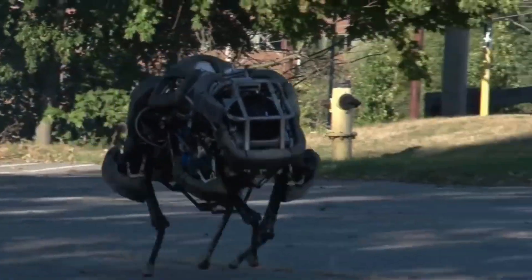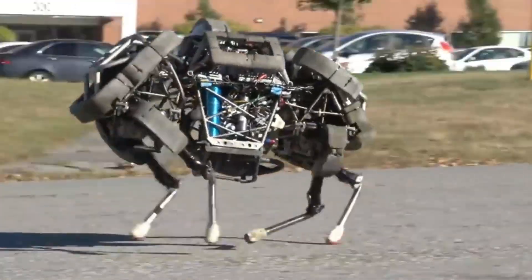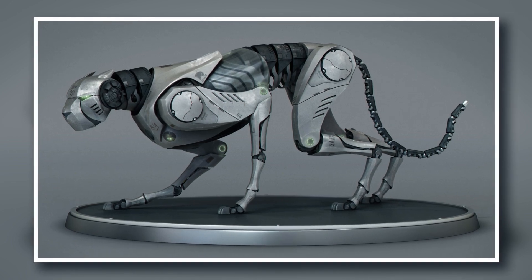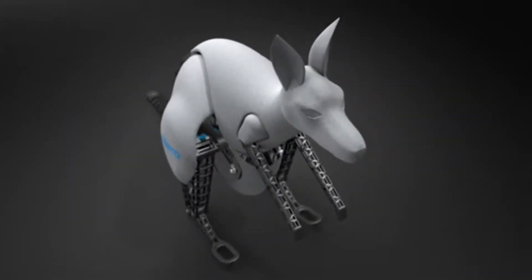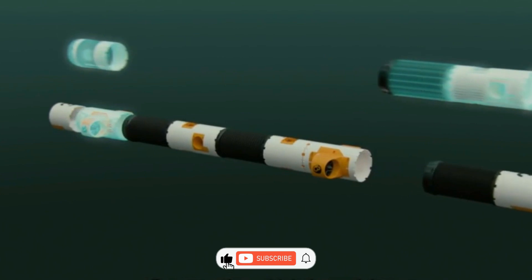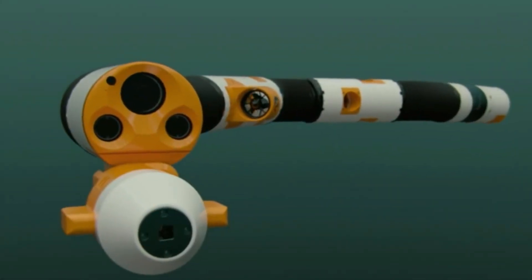The next-generation Cheetah robot, Wildcat, is designed to operate without any external support and truly is the next step in creating a truly lifelike copy of the real-life Cheetah. So, which one of these animal robots do you think will take over the world first? Let us know in the comments section, and if you haven't already, make sure to like, subscribe, and ring that bell so that you see more videos just like this one.